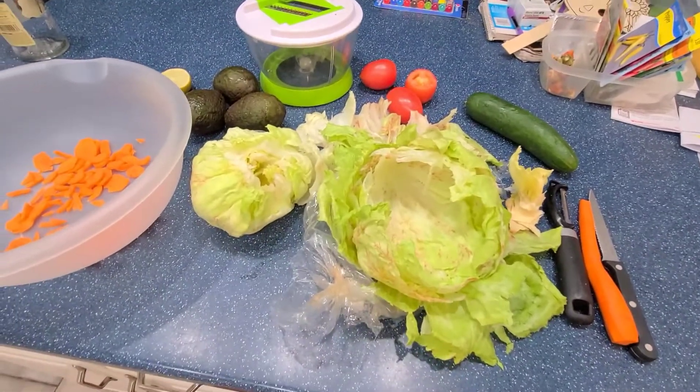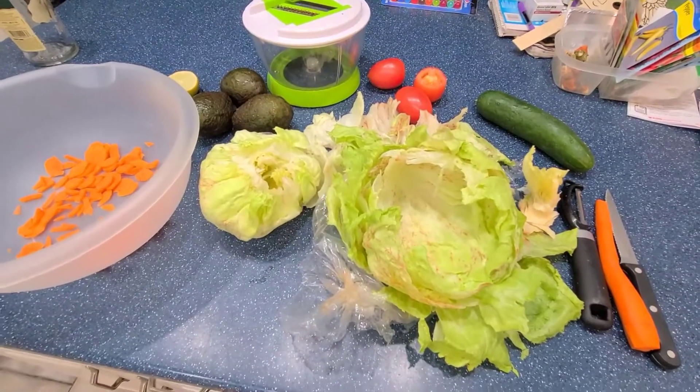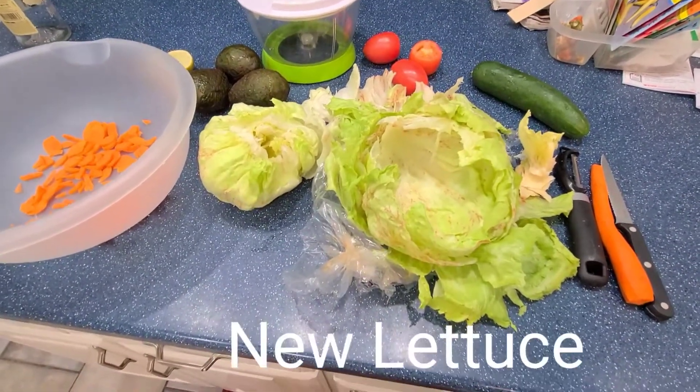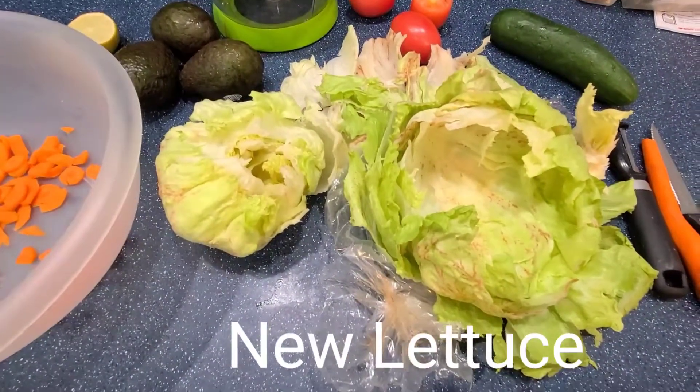Hello family, welcome to Healthy Living. I'm Wendy, for the ones who don't know who I am. Tonight we are having salad for dinner, and it just ran across my mind — I just want to share this with you all.